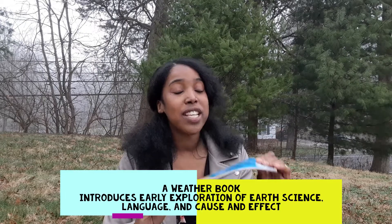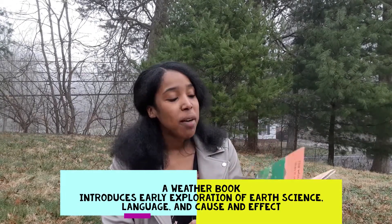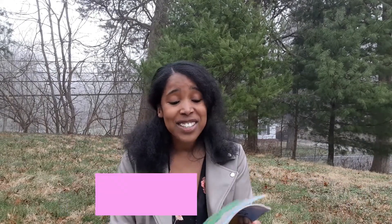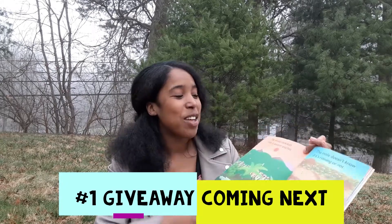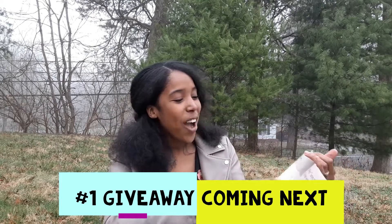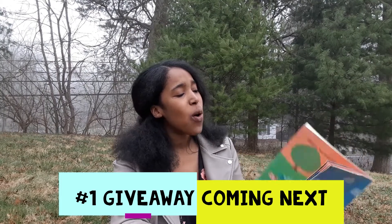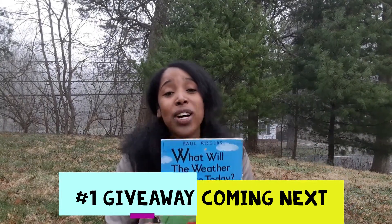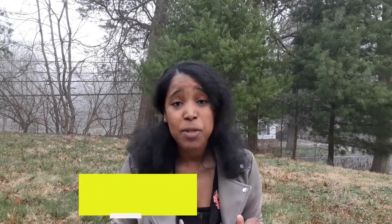I want to kick it off first with this book: What Will the Weather Be Like Today? This book is a gem because it covers all the basic weather conditions and it has some funny characters like the white cockatoo talking about it being steamy and hot, or the mole doesn't know if it's raining or not. 'Wet,' says the duck, 'is the weather for me.' Will it be warm? Will it be windy or a storm? This is a gem that you want to have in your classroom or your home this spring.